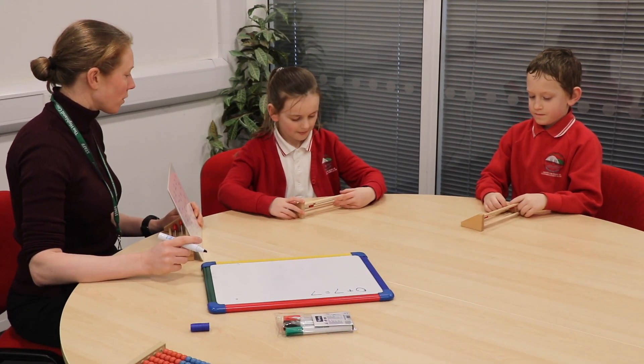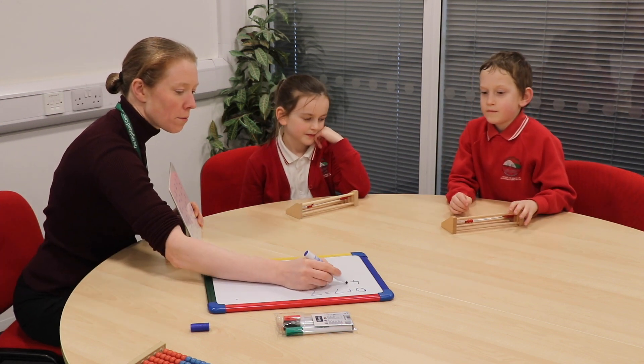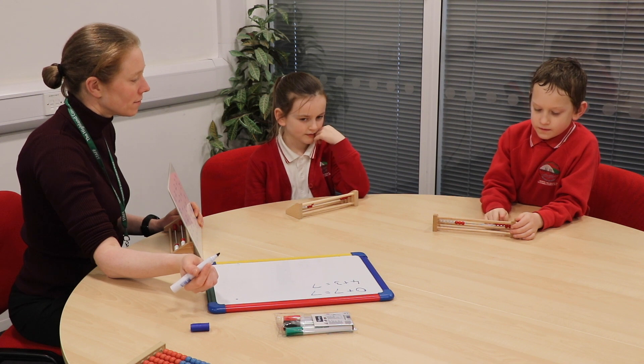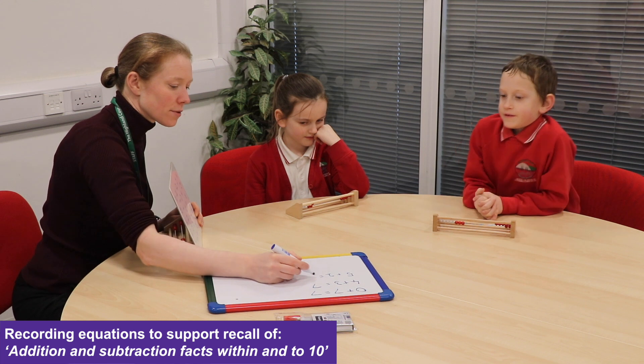Lainey, tell me what you've got. I've done four at the top and three at the bottom. So you did four plus three equals seven. What did you do, Aaron? I did five on the top and two on the bottom. So you did five plus two equals seven.